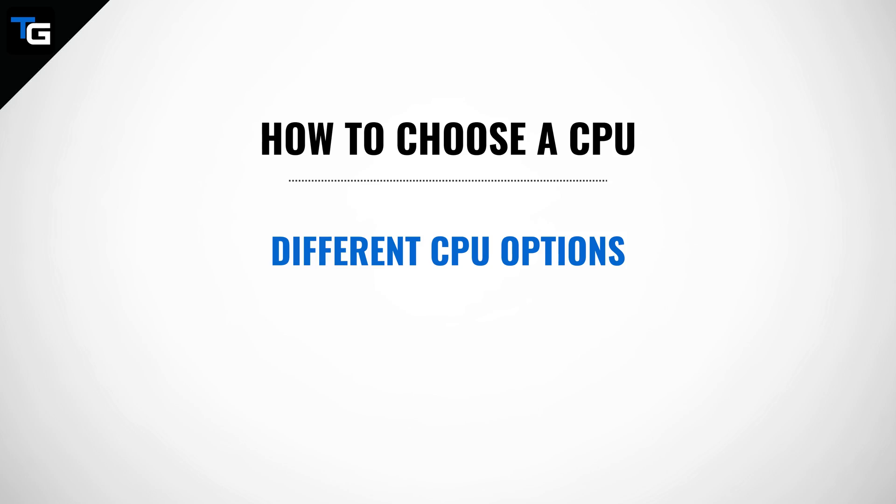But with our $1,000 budget, we're going to look to spend between $150 to $200 on our CPU. Before you can choose a CPU, you have to be able to differentiate between the many options that are out there. The processor you choose is going to have a ripple effect on your build, and it will dictate many of the other components you can use.